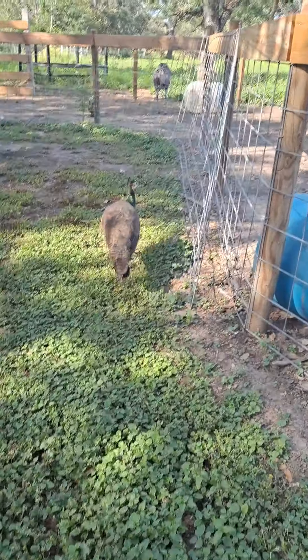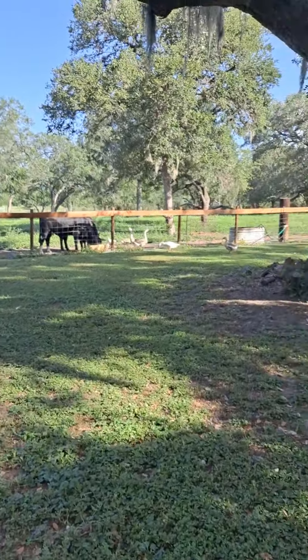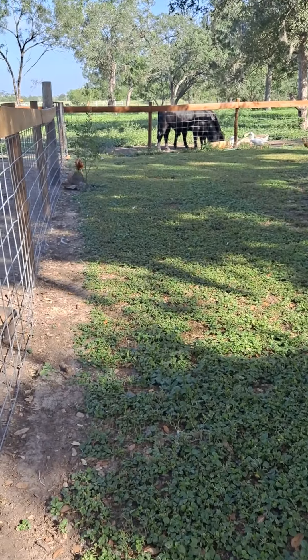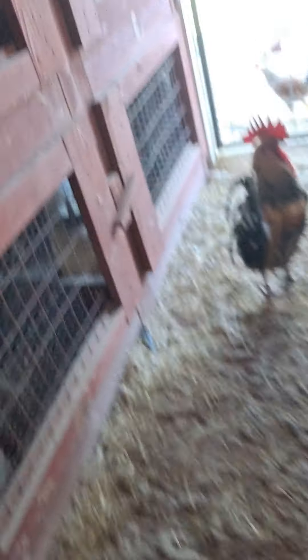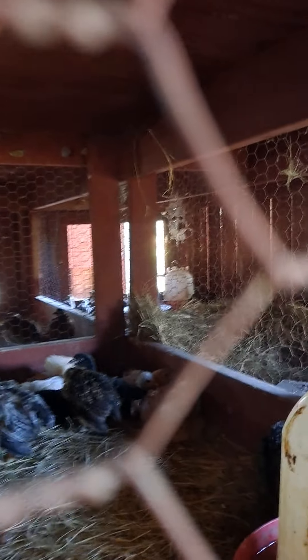They also have some peacocks and a rooster. They have like a whole bunch of cows but all of them aren't really here right now. And there's all the chickens — there's another chicken, some quail way back there, and some baby quail. There's another chicken, two of them.